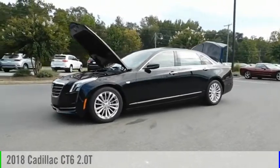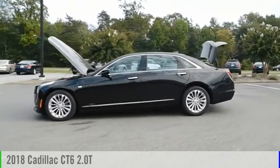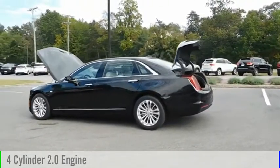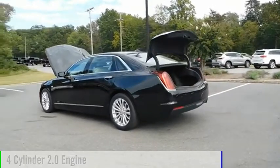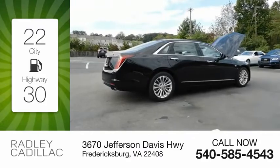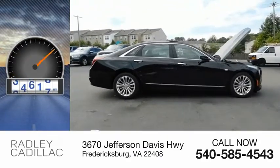Looking for the right vehicle? Check out the 2018 Cadillac CT6. This vehicle is powered by a rear-wheel drive, four-cylinder, 2.0 liter engine. Great fuel efficiency saves you money by requiring fewer trips to the gas station. This vehicle has less than 40,000 miles.